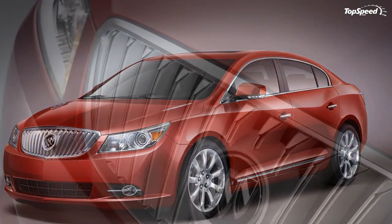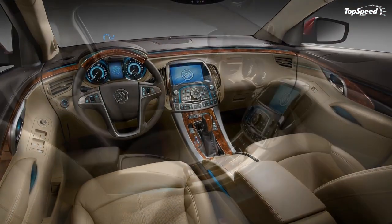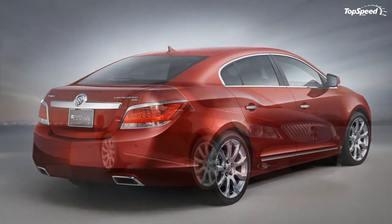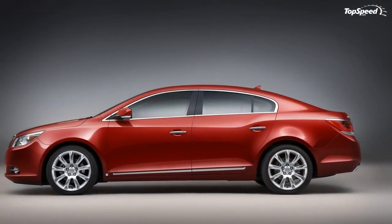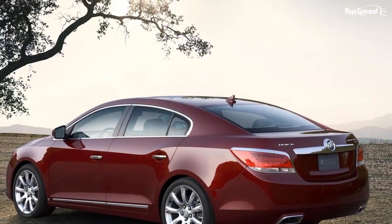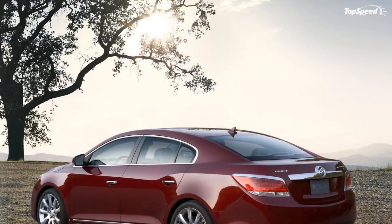The 2010 Buick LaCrosse comes in three trim levels: CX, CXL, and CXS, with a choice of two V6 engines. Prices will range from $27,085 to $33,015. The CX is powered by a new 3.0L direct injection V6 that delivers 255 horsepower and 211 lb-ft of torque.